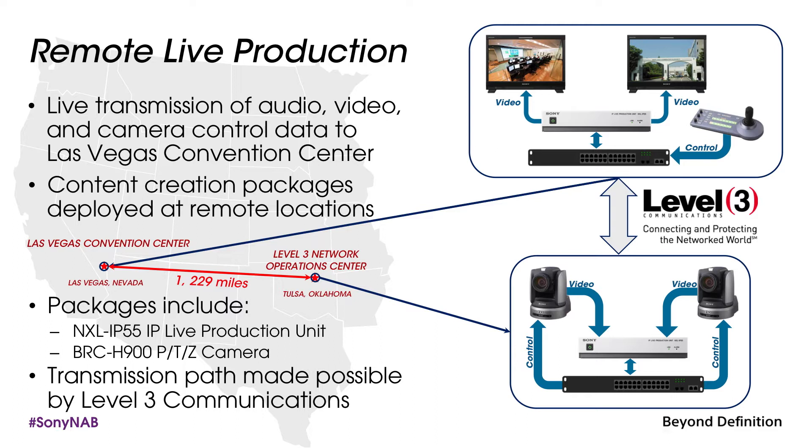Connected to each of those units are two BRC H900 pan-tilt-zoom cameras feeding video into the IP55, and also connected to the network switch at the remote sites to provide camera control.